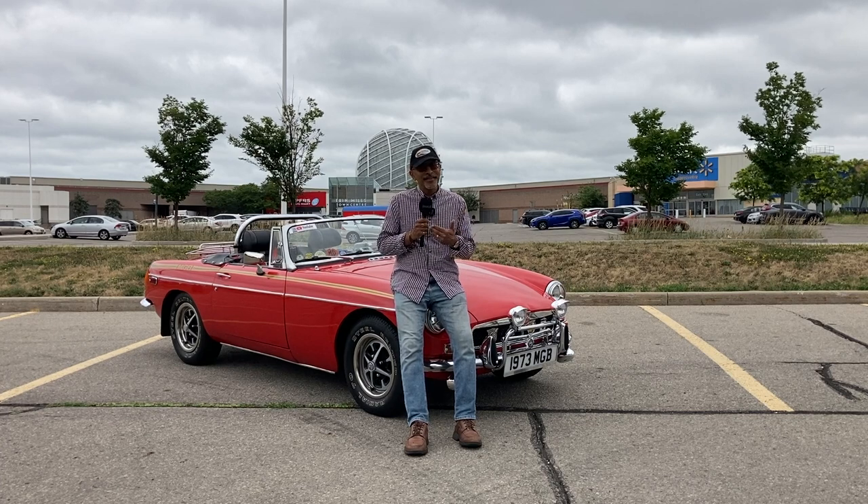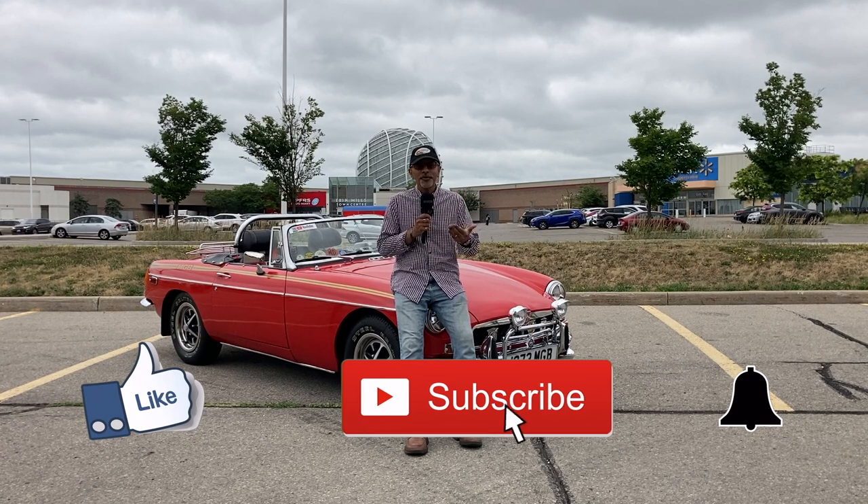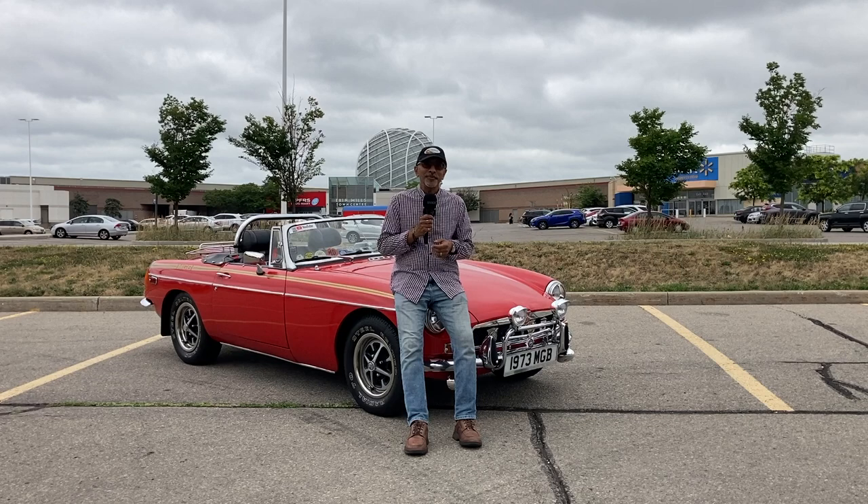Hello everybody, welcome to Classic Car Chit Chat. My name is Kevin. If this is the first time you're coming to my channel, then welcome — I really appreciate you being here today. If you've been to my channel before, then as always, welcome back. Thank you so much for the comments, thumbs up, subscribing, and remembering to hit that notification bell so you know when the next video is being released.